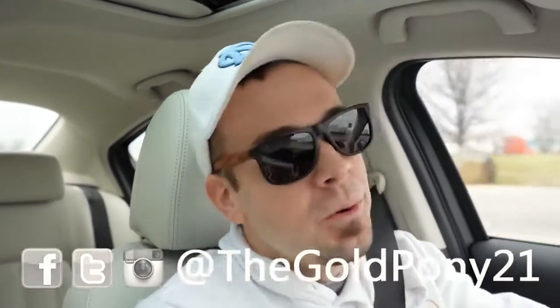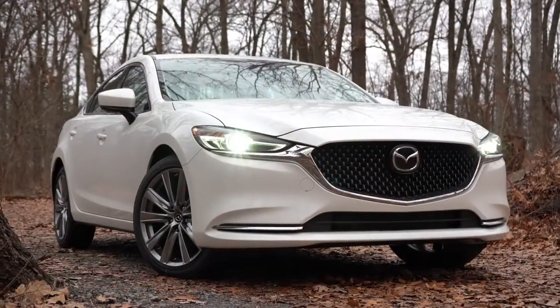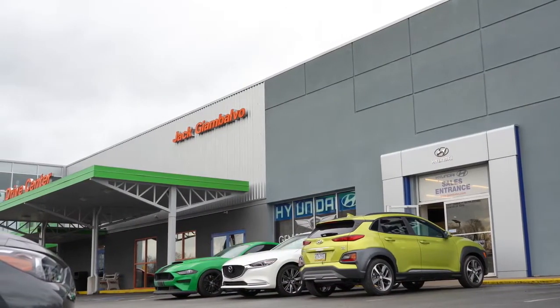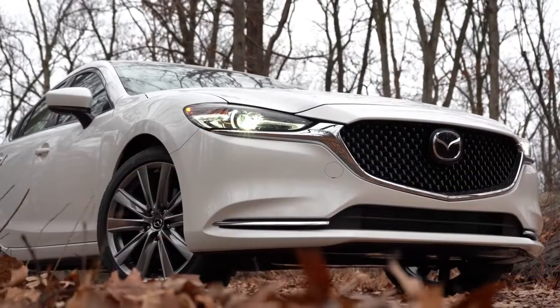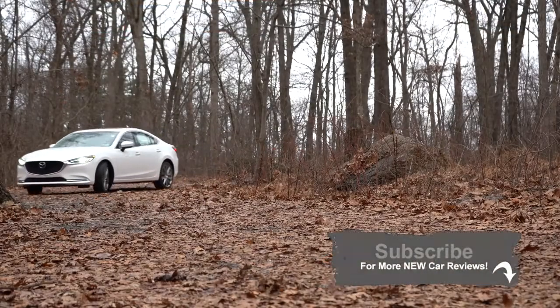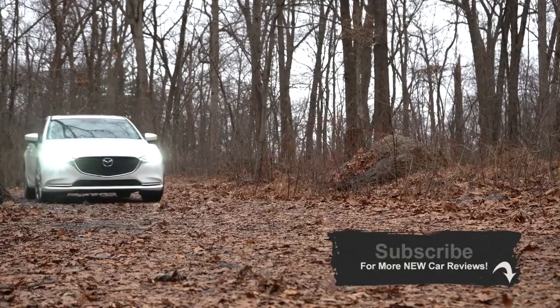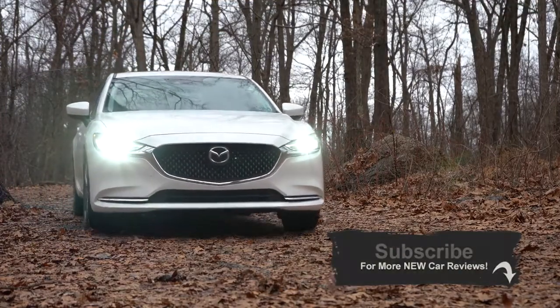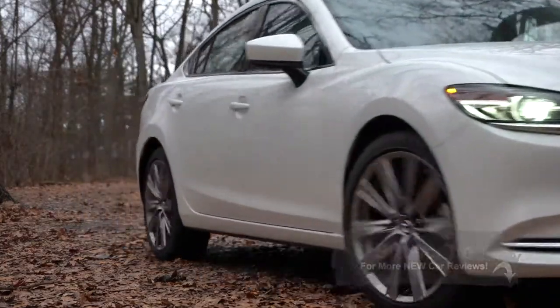Welcome back! I'm Gold Pony and today we are in the new 2020 Mazda 6 courtesy of Jack Giambalvo Mazda in York, PA. Every time I get in the Mazda 6 it always surprises me — the interior quality is so on point. There are also some changes for 2020, and Consumer Reports gives it a well-above-average reliability rating, which is the very highest possible.